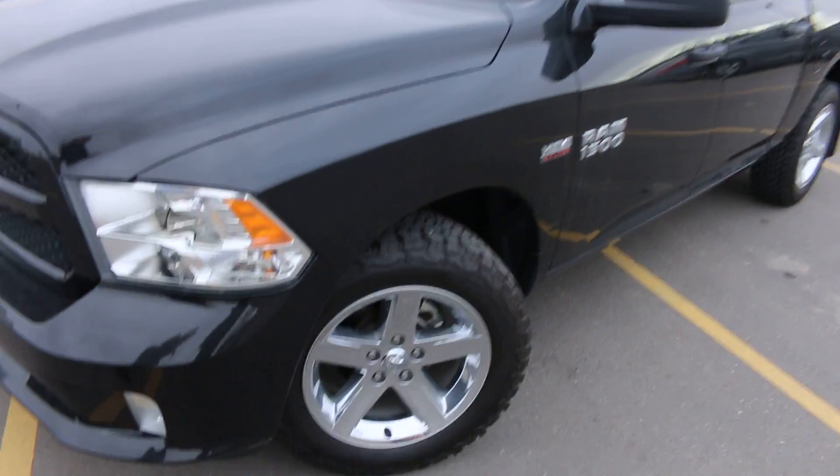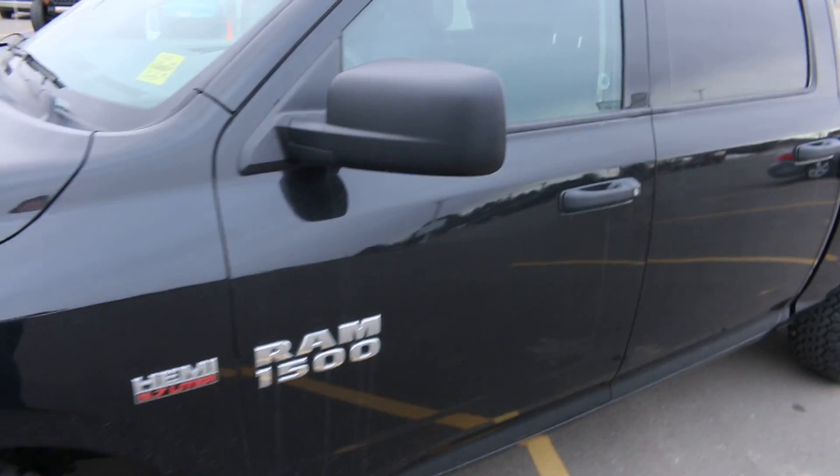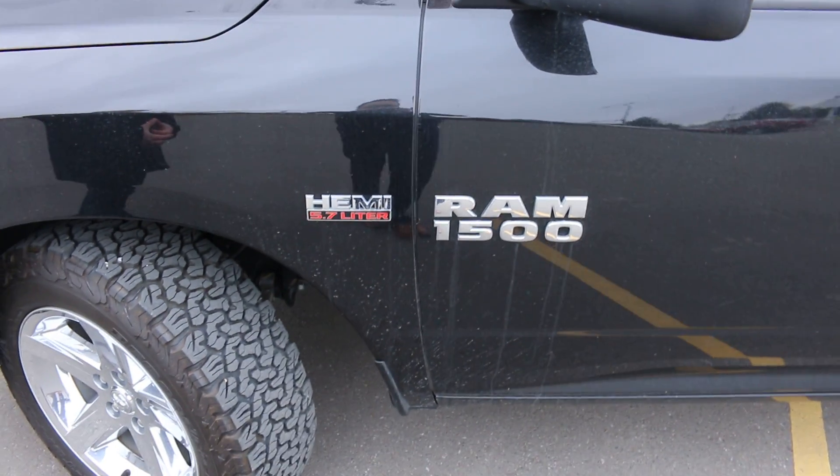You'll notice the nice 20-inch chrome rims with all-terrain tires. It has a 5.7 liter V8 engine, so tons of power.